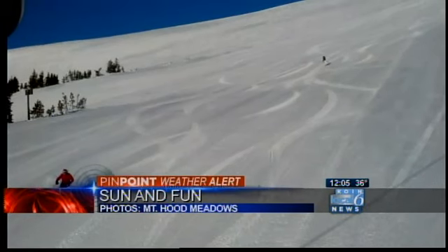Everything's groomed. After urging you to come, they're also urging you to bring the sunscreen, and you will need it.